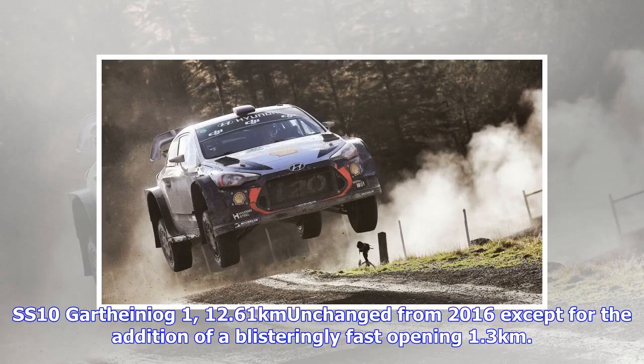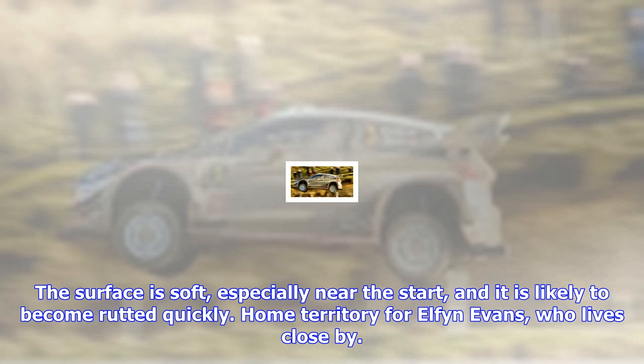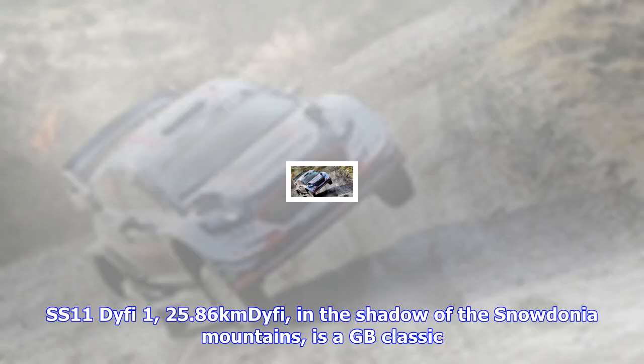SS-10 Garthini, August 1st — 12.61 km, unchanged from 2016 except for the addition of a blisteringly fast opening 1.3 km. It climbs and descends throughout, and plenty of open sections mean visibility is good, giving drivers lots of opportunities to attack hard. The surface is soft, especially near the start, and is likely to become rutted quickly. Home territory for Elfyn Evans, who lives close by.